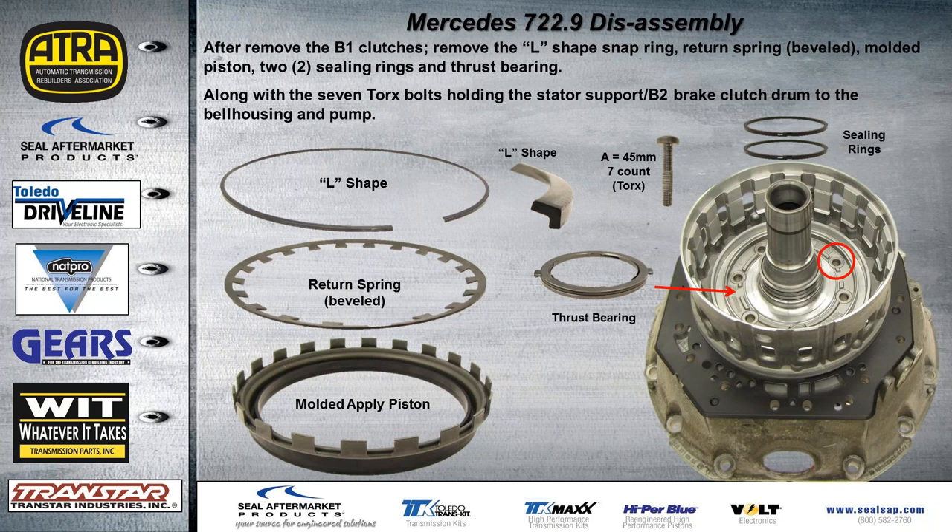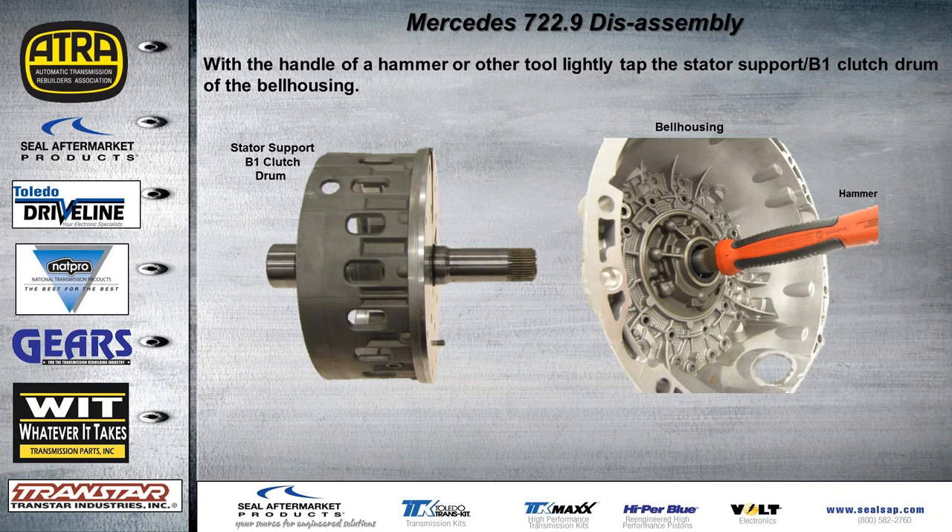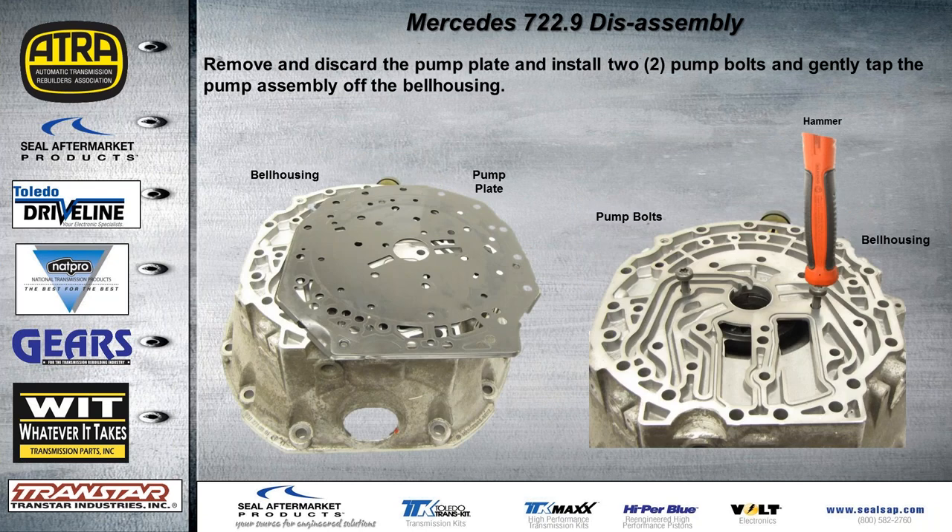After removing the B1 clutches from the housing, remove the L-shaped snap ring, the beveled return spring, and the molded piston. There are two more sealing rings in here. Remove the seven Torx bolts that hold the stator support, B2 brake clutch drum, and the bell housing and pump. There's another thrust bearing with two tabs that align with notches. Use those seven Torx bolts on the pump. The easiest method is to lightly tap on the stator shaft with a plastic hammer handle — the drum comes right out of the back of the bell housing. The pump plate should be changed during every overhaul.